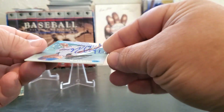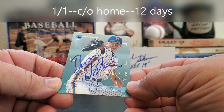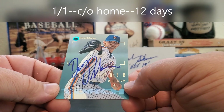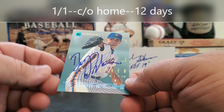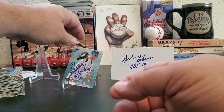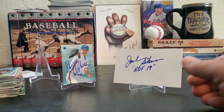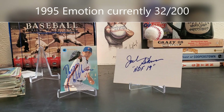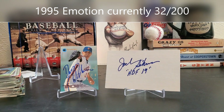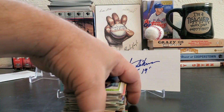Bill Pulsipher — hopefully it's signed... it is signed nicely. His little acronym here is 'Torch.' Bill Pulsipher at one point was part of the Mets — in the mid-'90s the Mets had three pitchers they thought were going to revolutionize the team: Isringhausen, Paul Wilson, and Bill Pulsipher. Isringhausen had a great career, Paul Wilson had a so-so career, and Pulsipher... I'm really grateful that he signed for me. That's the '95 Emotion. I've been saying I wanted to show off what I have for that set — I want to wait until I get to about 40 cards; I'm getting pretty close. Thanks for hanging with me.